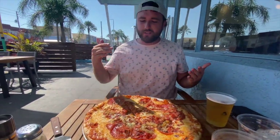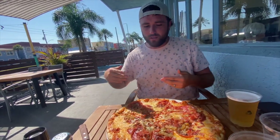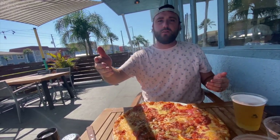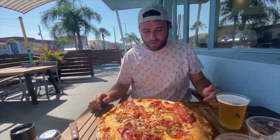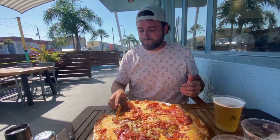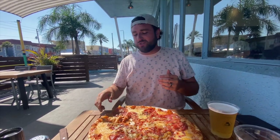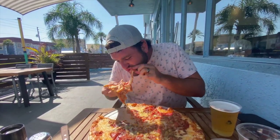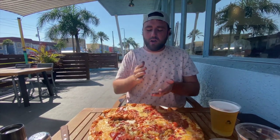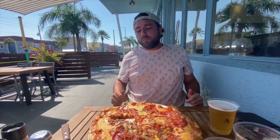It's got capicola, bacon, pepperoni, and prosciutto. It's really cheesy with a great flop factor, and the crust looks amazing. After trying it — fantastic pizza, honestly. He gives it an 8.4, which is a high score, but it's pretty good. So it's a winner.